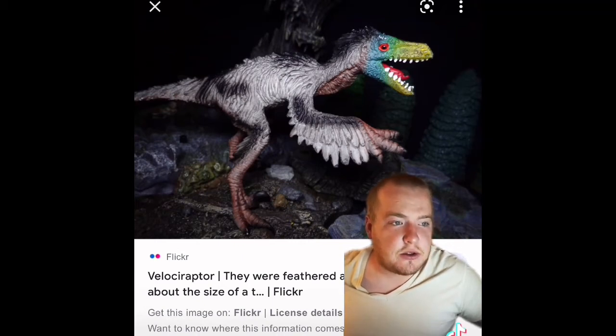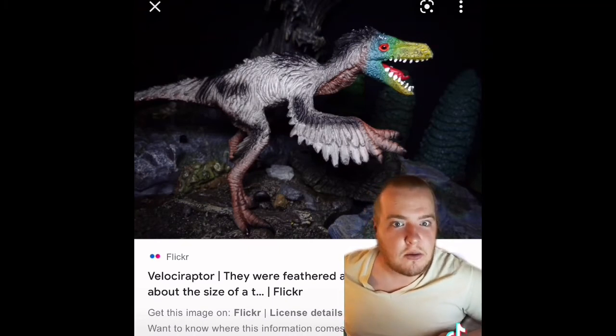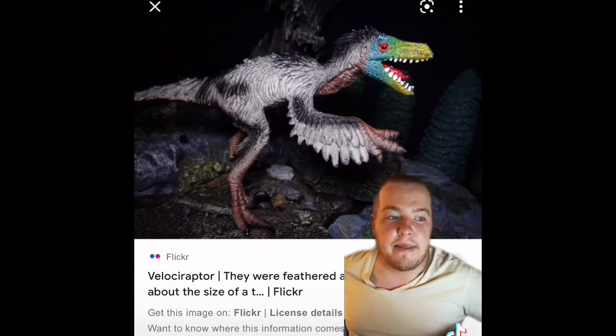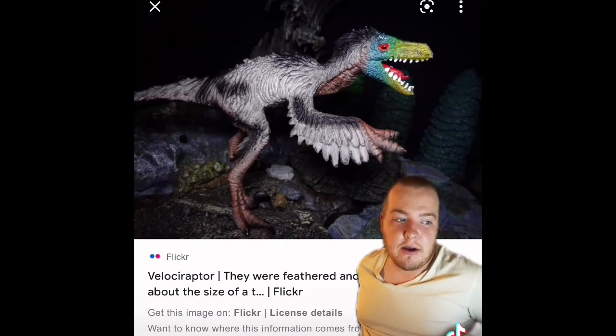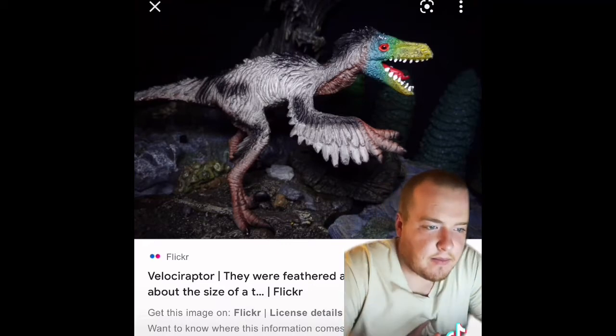The quill knobs also suggest that Velociraptor's feathers had a distinctly modern style — like a chicken, eagle, or goose — and probably looked much like those of today's birds rather than the hair-like proto-feathers of its ancestors. Several well-preserved Velociraptor skeletons have been found, but paleontologists have never found feather outlines like those that typify fossils of Archaeopteryx and Microraptor.